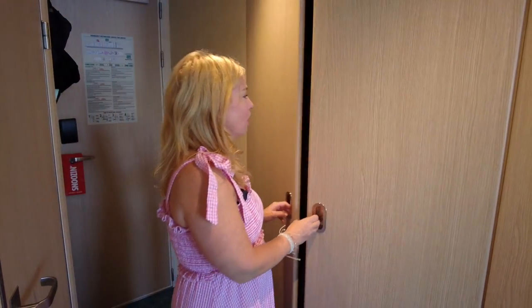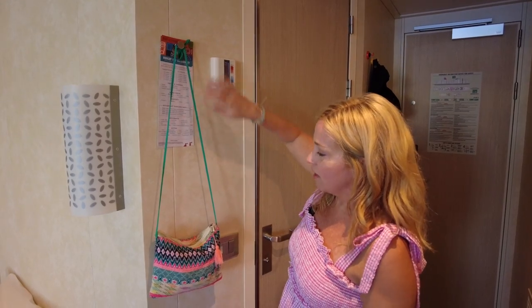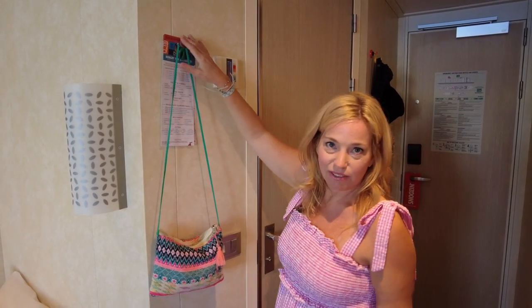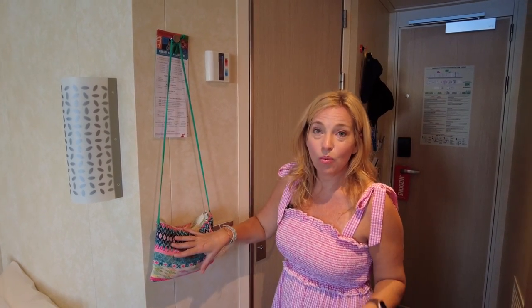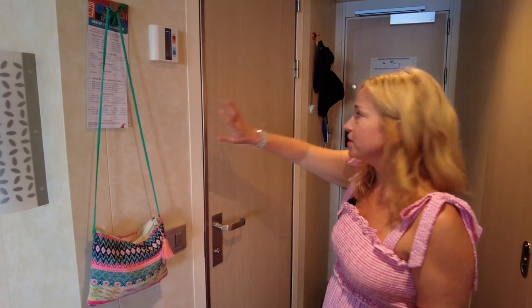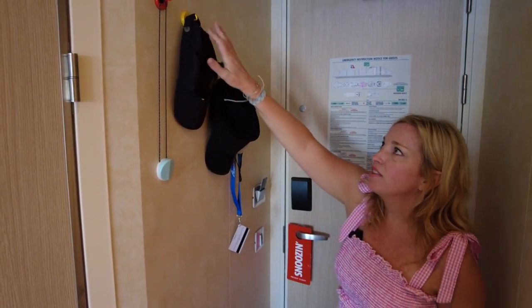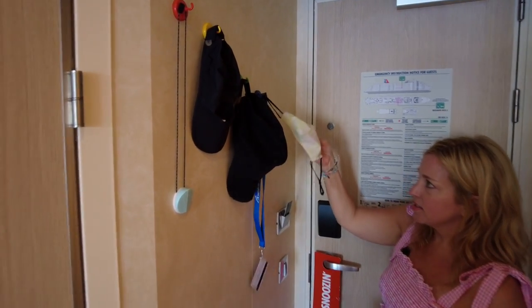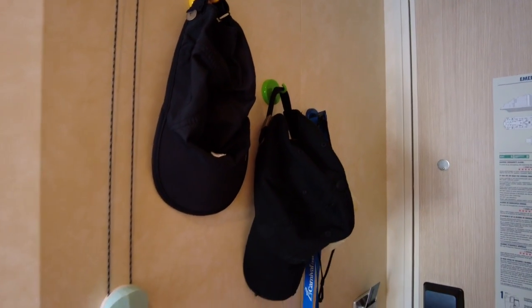Let's talk more about how to leverage wall space in your room. Carnival has provided a little hook that has the breakfast room service menus on it — I've hung my purse on it to take advantage of that hook and keep my purse off the surfaces and out of the way. We also purchased extra magnets to mount on these metal walls. We're hanging our hats on these little hooks, and face masks and my son's cruise card, just to keep things more tidy.